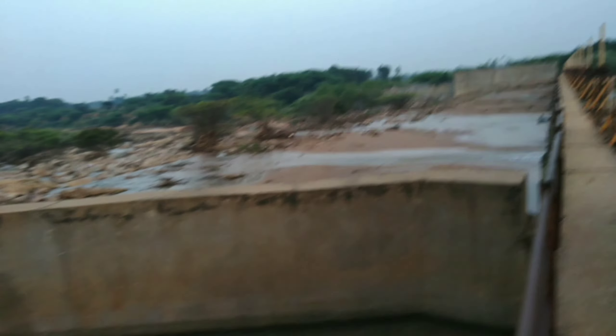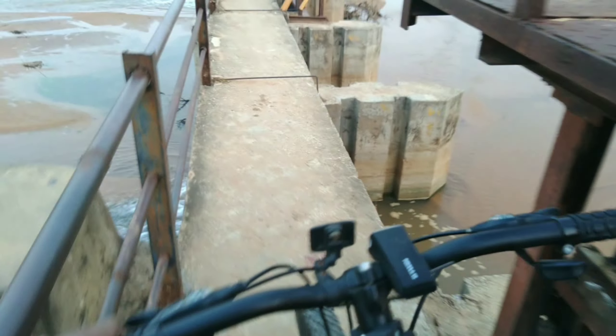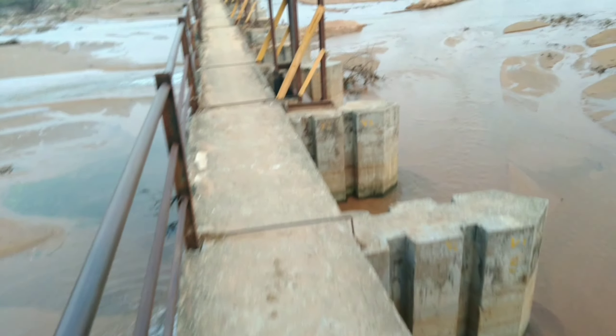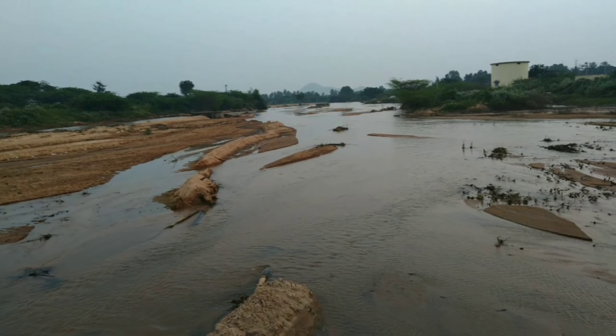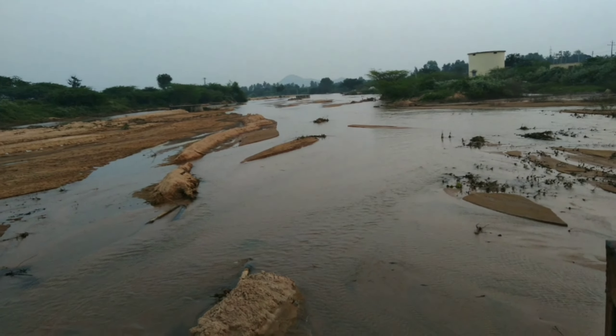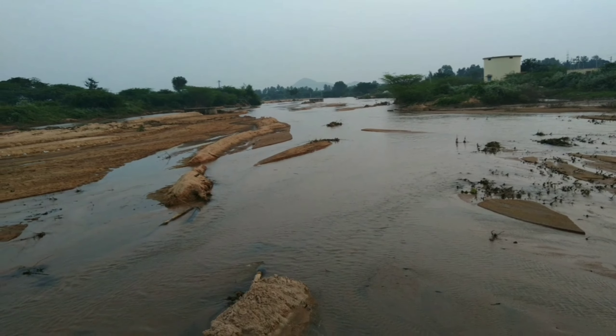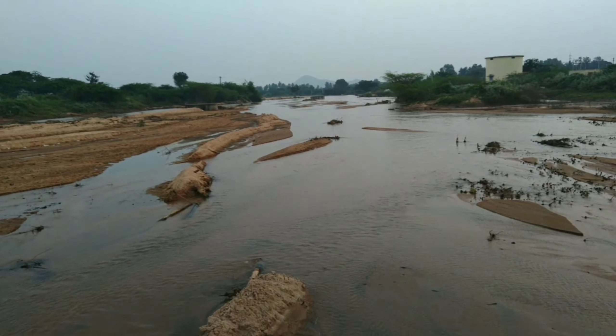This is the river I was talking about. By looking at the river, I just wanted to share an interesting fact: just like we humans have different stages of life — childhood, adolescence, adulthood, middle age, old age — in the same way, rivers have different courses.